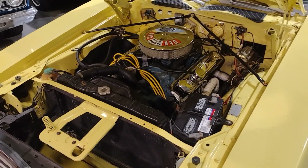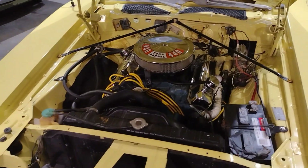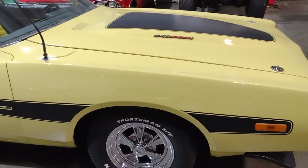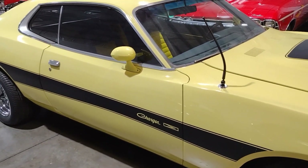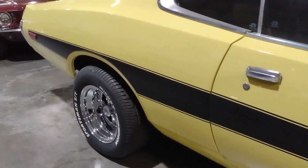From everything we can find, this shows this is one of 713 built with this engine this year — so a pretty rare Mopar muscle car. Another cool thing is that this car has documented actual mileage on the title, which we do not see real often. That adds to the value and the collectability of it.